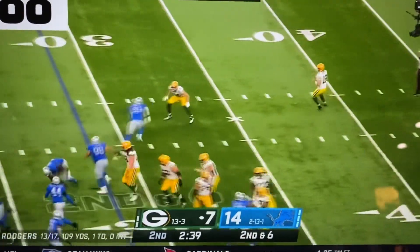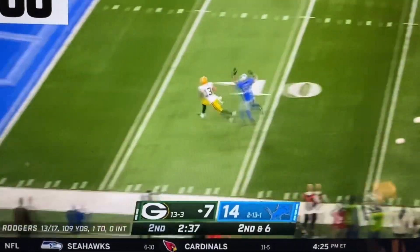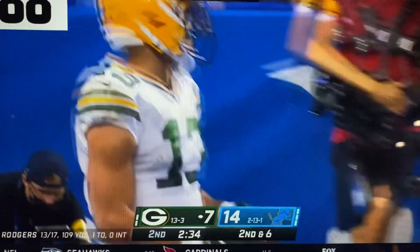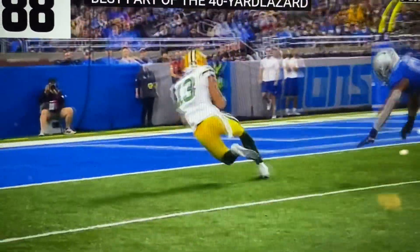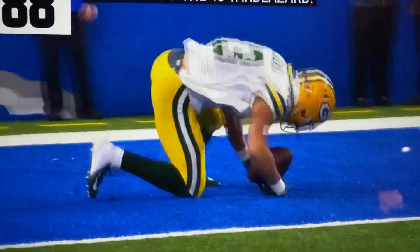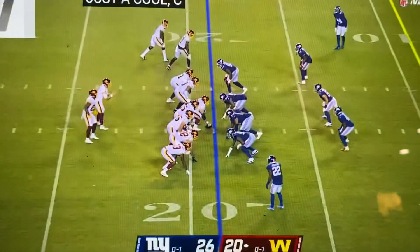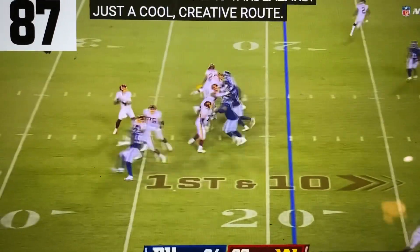On the fake, Rodgers has time, lets it go — Lezard — he's got it! And then lost it, and has it again for the touchdown! Just a cool, creative route — something you traditionally see out of tight ends. 56 yards, the longest play of the game.